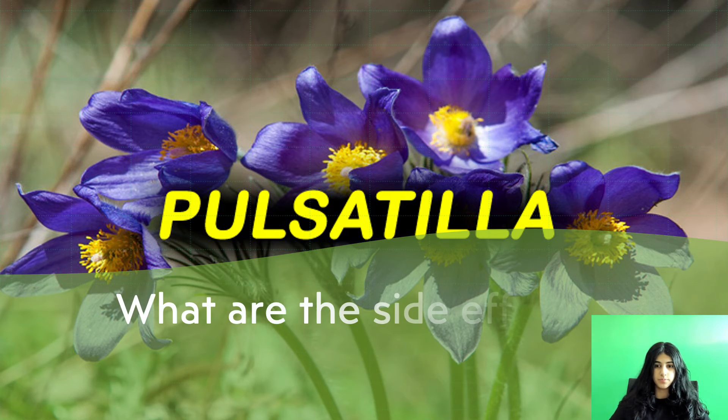What are the side effects of Pulsatilla? Fresh Pulsatilla plant is unsafe when taken by mouth or applied to the skin. It causes severe irritation anywhere it comes into contact with the body, such as the mouth, throat, digestive tract, urinary tract, and skin. It can also cause allergic reactions. Contact with the skin can cause a rash, inflammation, and itching. Inhaling the volatile oil can irritate the nose and eyes. There isn't enough information about the dried plant to know if it is safe or what the side effects may be.